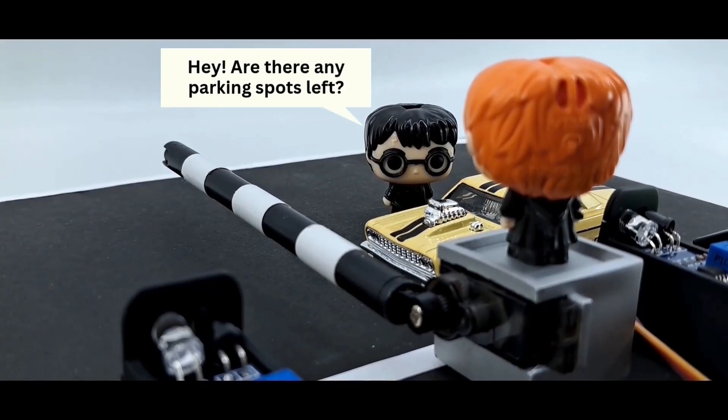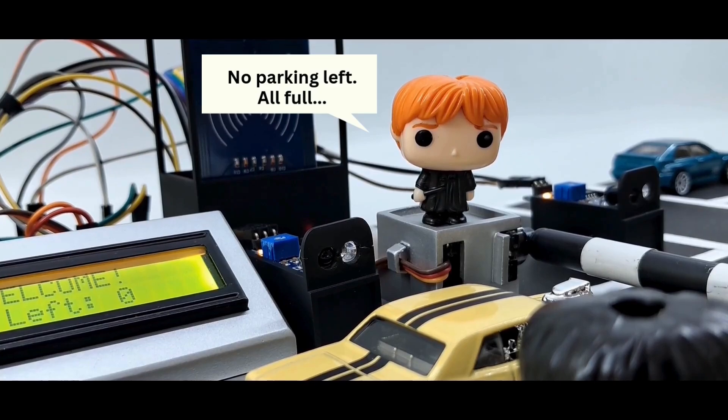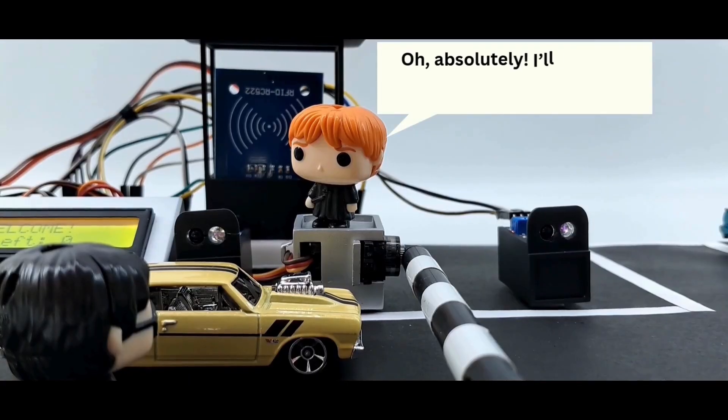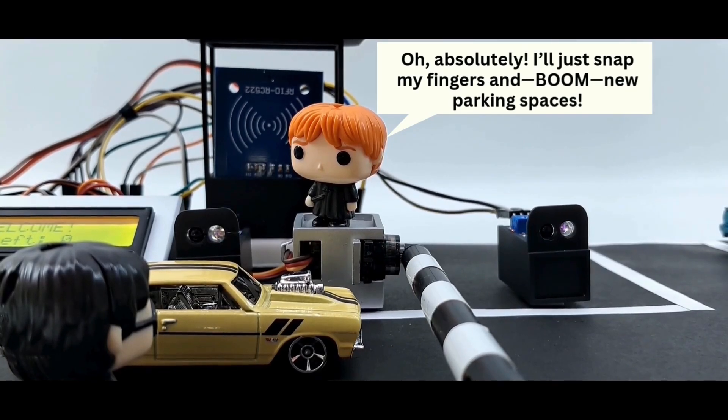Hey, are there any parking spots left? No parking left. All full. Maybe you can do something. Oh, absolutely. I'll just snap my fingers and boom. New parking spaces.